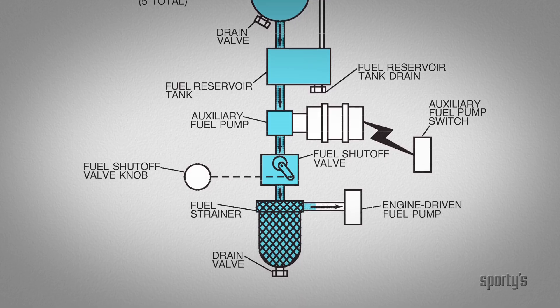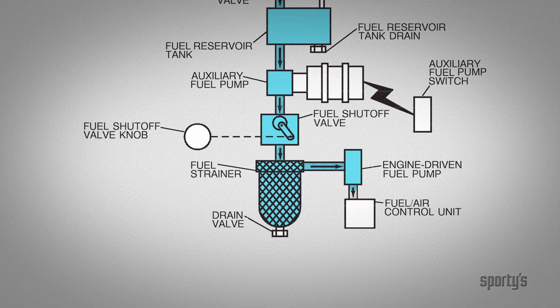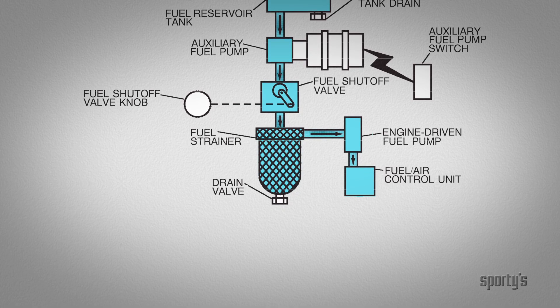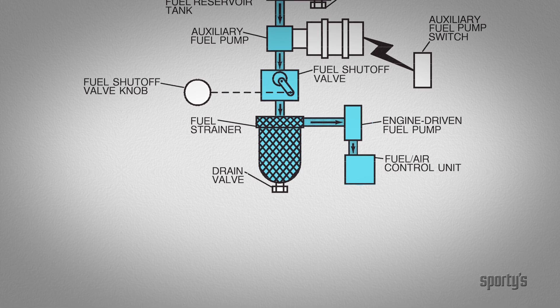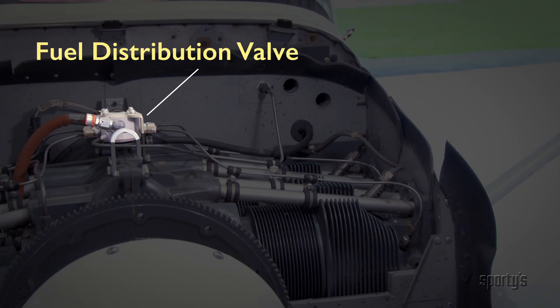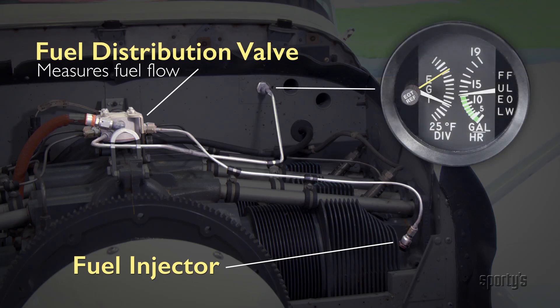From the auxiliary fuel pump, the fuel flows past the fuel shutoff valve, through the fuel strainer, to the engine-driven fuel pump, where it is delivered to the fuel air control unit. The fuel flow rate is determined by the amount of air passing through the fuel air control unit. From there, fuel is directed to the fuel distribution valve and on to the fuel injector nozzle for each cylinder. Fuel flow is measured at the distribution valve and displayed in the cockpit on the fuel flow gauge in gallons per hour.